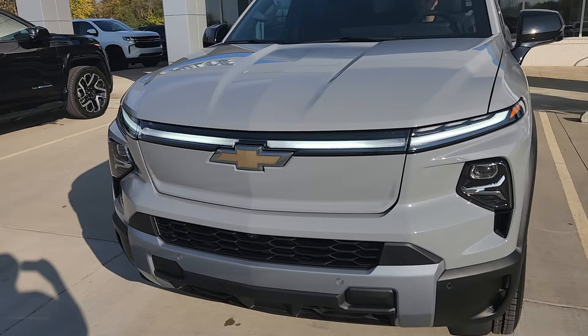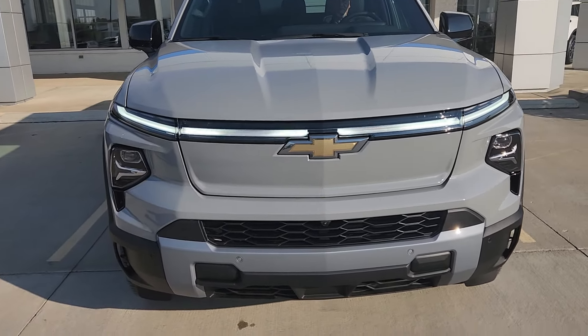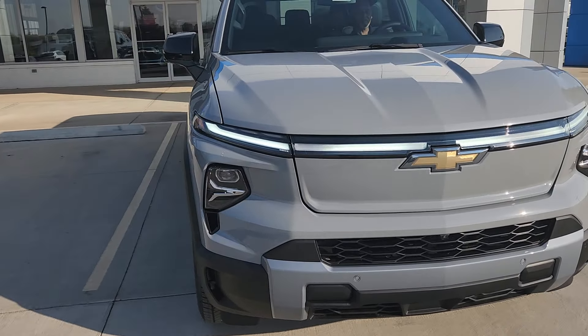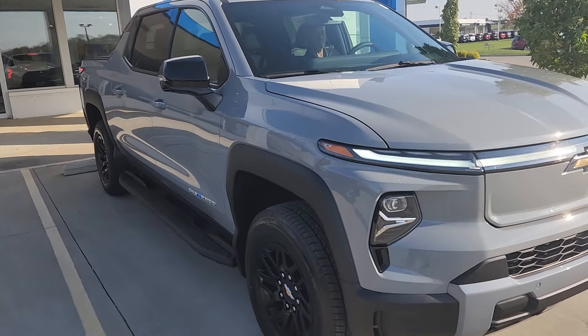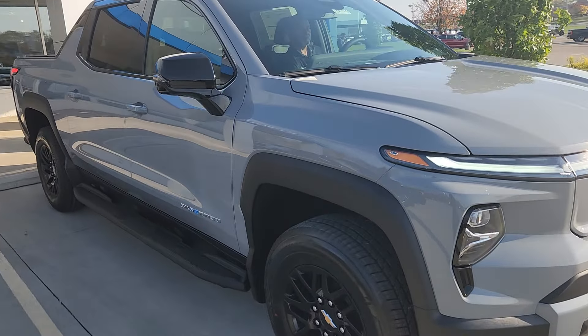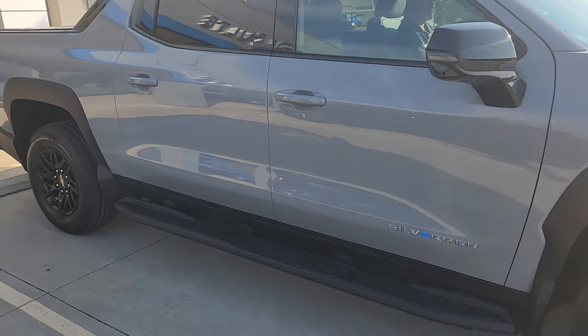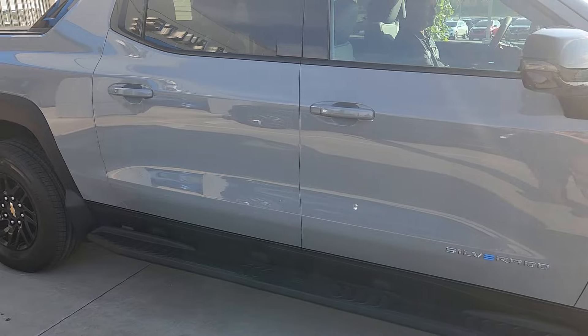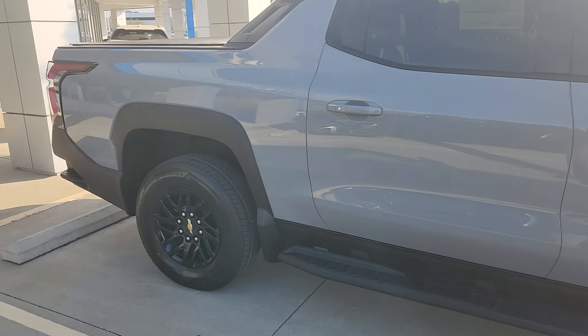408-mile battery range — though you will not be getting that under WOW mode. The WOW setting is going to draw that battery down a little bit, but you will get some quick kick out of that vehicle. With the warranties, you're going to have a three-year, 36,000-mile bumper-to-bumper warranty, and an eight-year, 100,000-mile battery propulsion warranty.